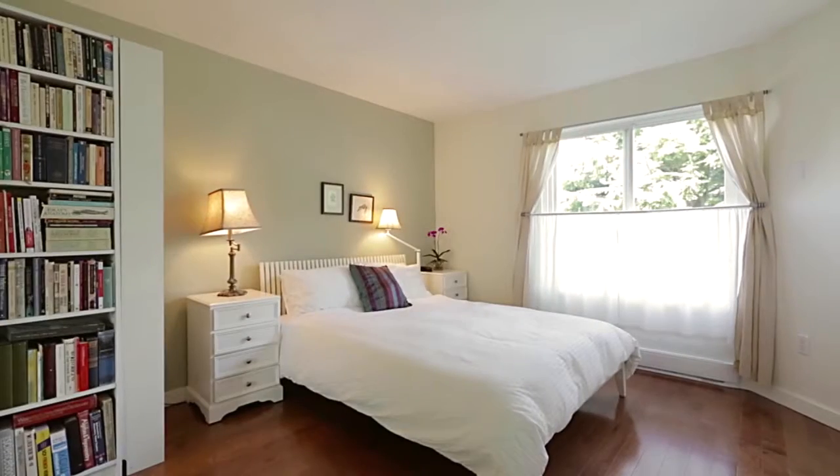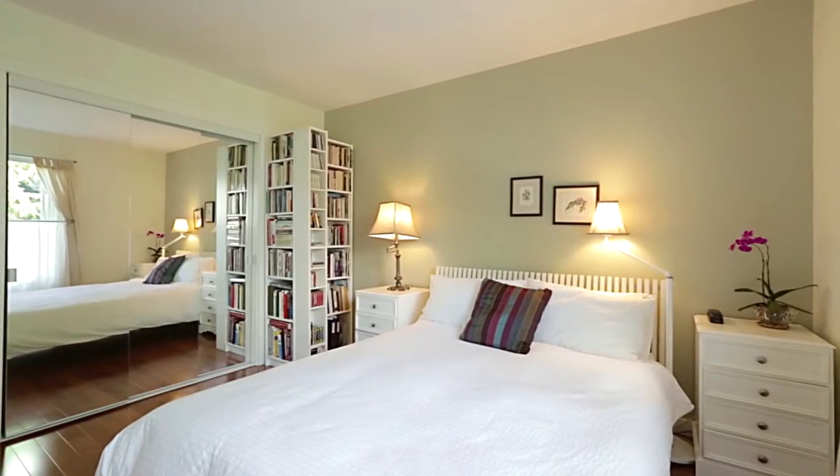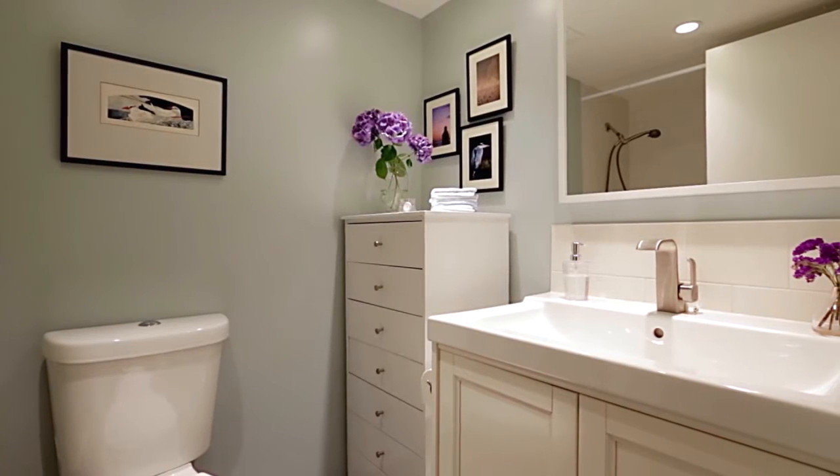Your master bedroom is spacious and has a walk-through closet with room for laundry. Your bathroom has also been fully updated for a more modern look.